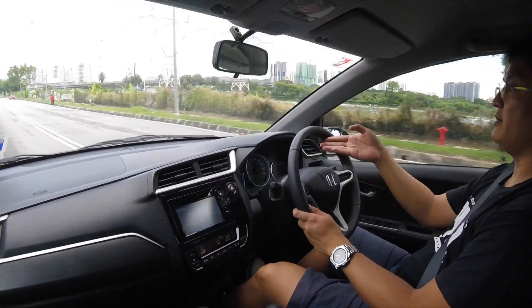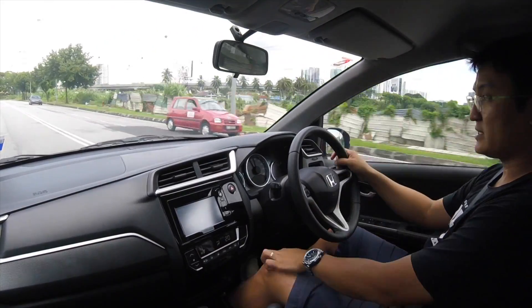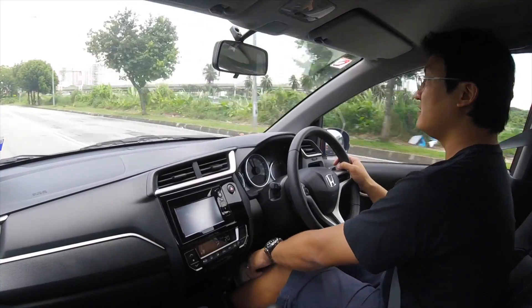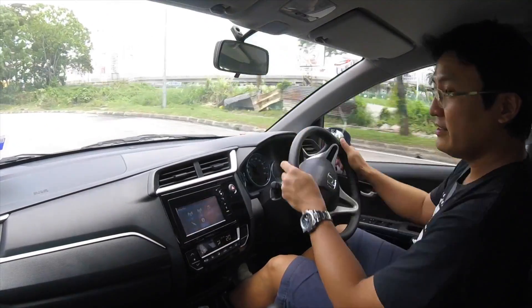As I go up to about 100, 110 km/h, you get more noise, but it's expected. I'm happy — this car doesn't suck.